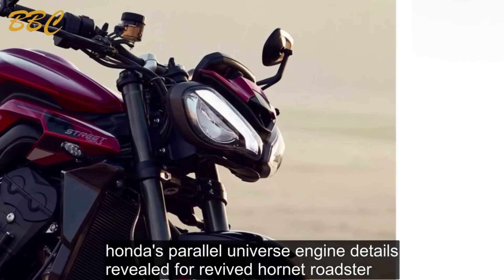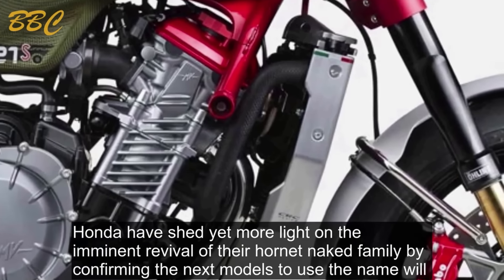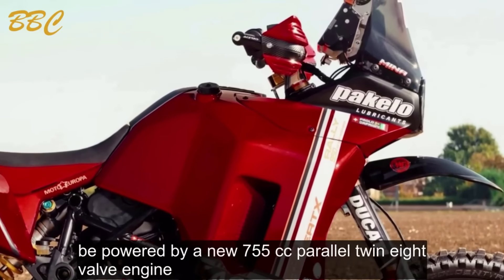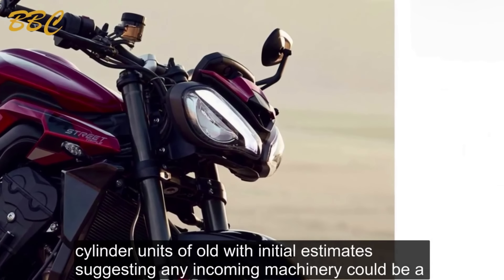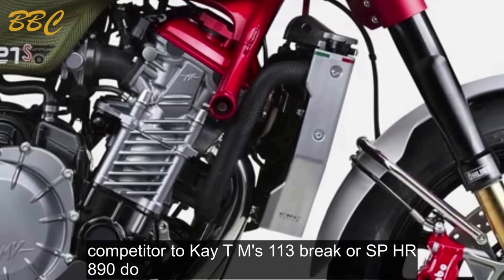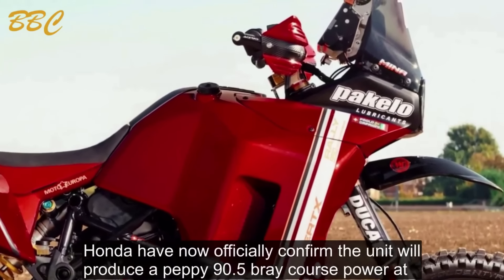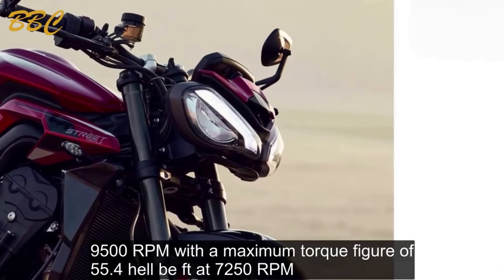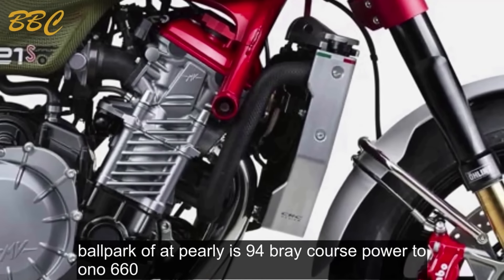Honda have shed yet more light on the imminent revival of their Hornet naked family, confirming the next models to use the name will be powered by a new 755cc parallel twin. First teased at the EICMA trade show in Milan last year, it was clear from the outset that the new bike would not return to the inline four-cylinder units of old, with initial estimates suggesting it could be a competitor to KTM's 113 brake horsepower 890 Duke. Honda have now officially confirmed the unit will produce 90.5 brake horsepower at 9,500 RPM, with a maximum torque of 55.4 lb.ft at 7,250 RPM — a decent chunk less than the Austrian KTM, putting the Japanese roadster right in the ballpark of Aprilia's 94 brake horsepower Tuono 660.